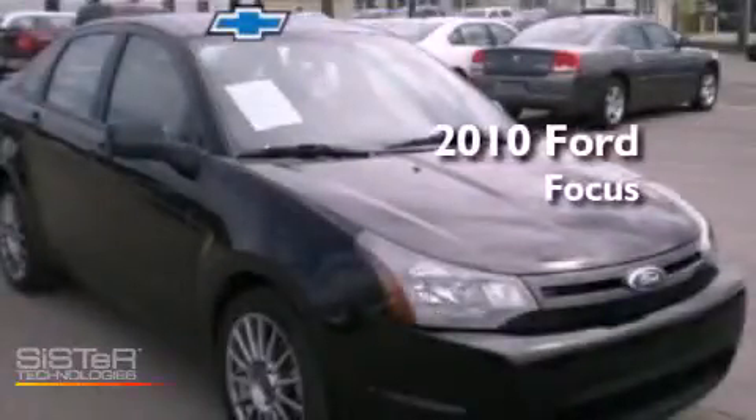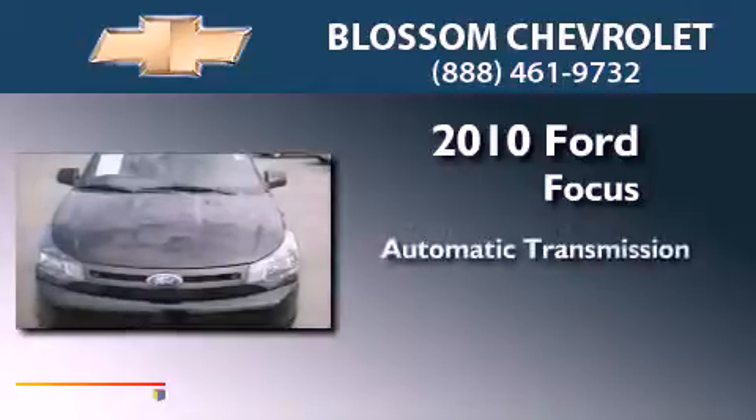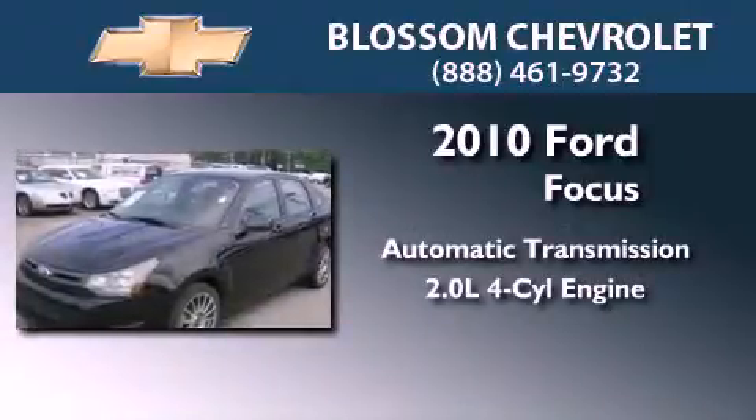This is a 2010 Ford Focus. This vehicle has seating for seven adults and an inline four-cylinder engine.